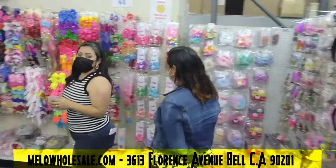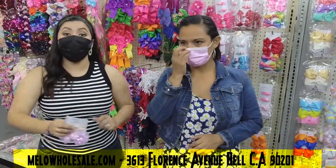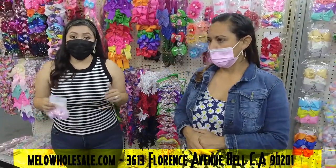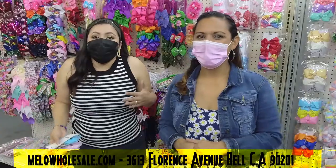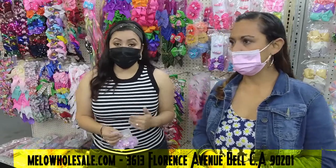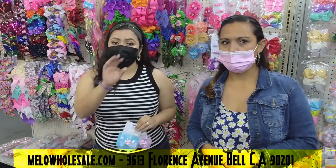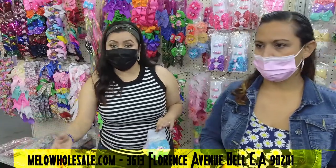Did you guys like all the styles we showed you? If you're interested in purchasing, you can come to the store at 3613 Florence Avenue, Bell 90201. If you watched the whole video and you want to know the price and resell them, yes — a lot of people who are local are welcome to come to the store any day. We'll talk about wholesale prices in a moment, but if you're located in California but a little far, or in another state, we can ship to you.